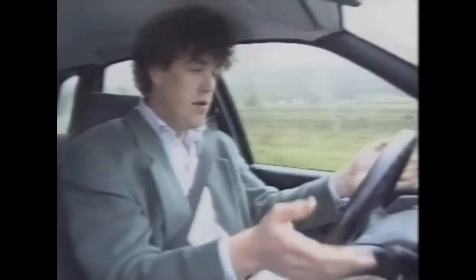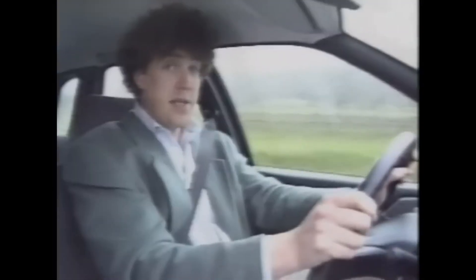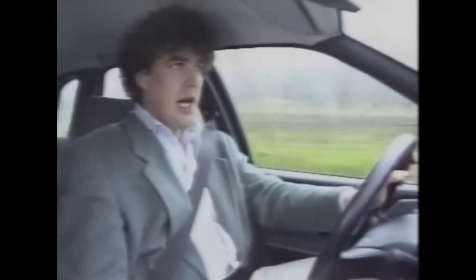If it weren't for this badge here, I'd have an awful job believing this was a Citroën. It's also normal — proper dials, proper knobs, a two-spoke steering wheel — and it even appears to be well made. Though having said that, this seatbelt mounting broke earlier on today, and that's not good news.